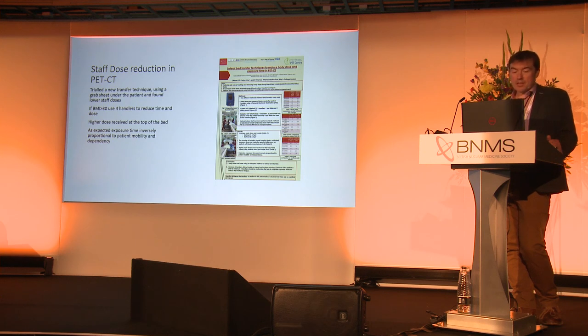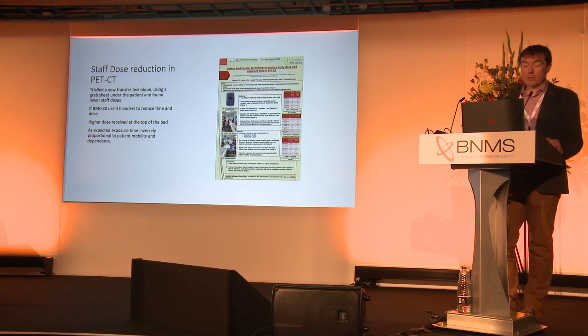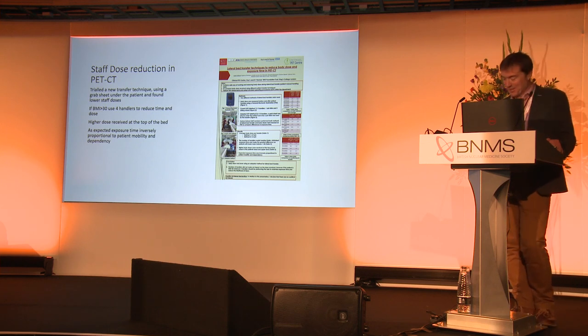Here's another staff dose reduction poster. They were trialling a new transfer technique with grab sheets to try to reduce staff dose — now that PET workers are classified, this is important. They found that if the BMI is greater than 30, they advise using four handlers rather than three, which reduces the time and dose. Interestingly, you get a higher dose received at the top of the bed. The expected exposure time is inversely proportional to patient mobility and dependency, which is as we would expect.